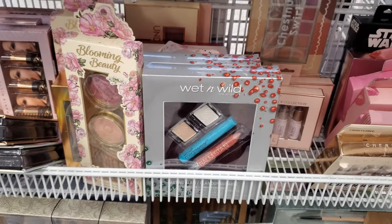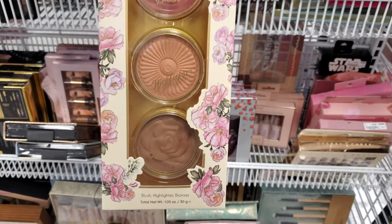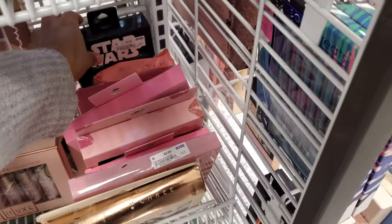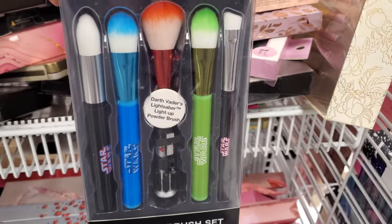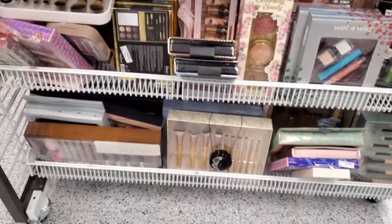Wet and Wild — okay, blooming beauty — this one's $5. Oh, look, the Star Wars one! Star Wars is still around. And it lights up — like the Darth Vader one lights up. And more makeup brushes, okay.